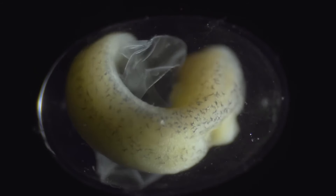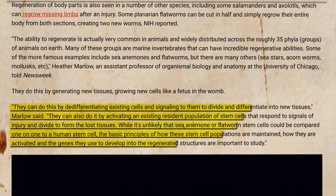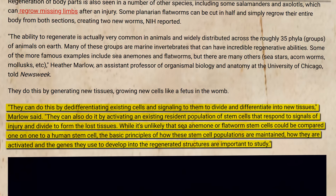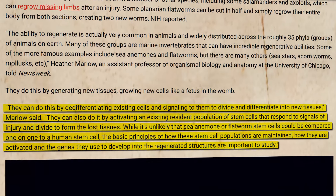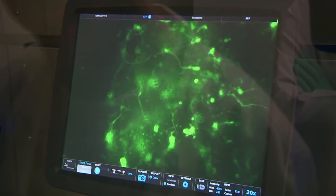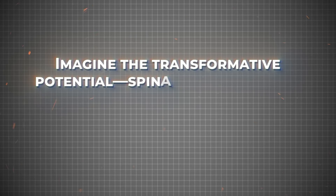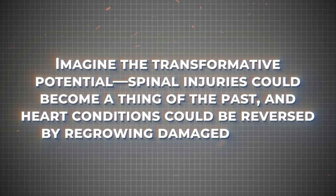suggesting a sort of biological reset each time they regenerate, and this could be one of the keys to their negligible senescence. Regeneration in axolotls involves something called de-differentiation. When they lose a limb, their cells revert to an earlier, more adaptable state, allowing them to multiply and form new, fully functional body parts. Imagine if humans could regenerate organs or tissues in a similar way — spinal injuries could become a thing of the past, and heart conditions could be reversed by regrowing damaged tissues.